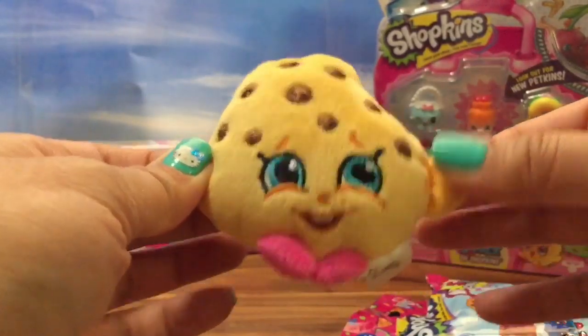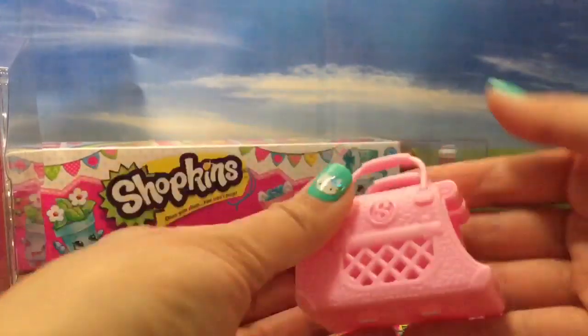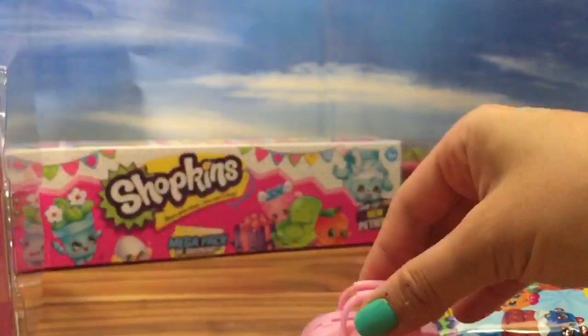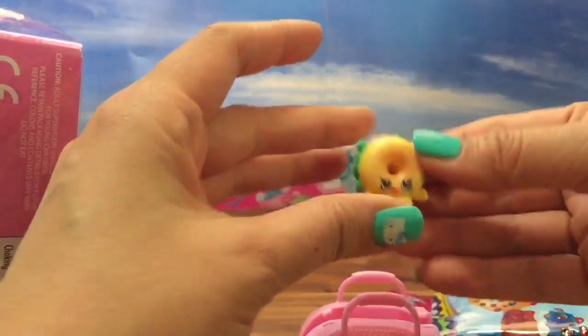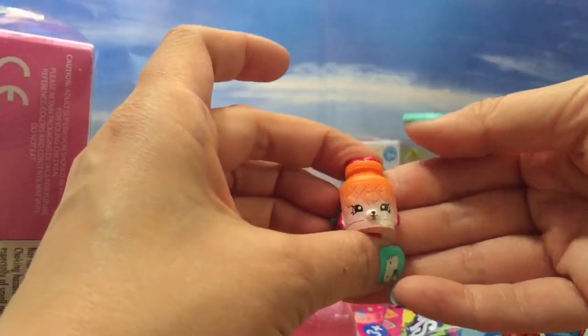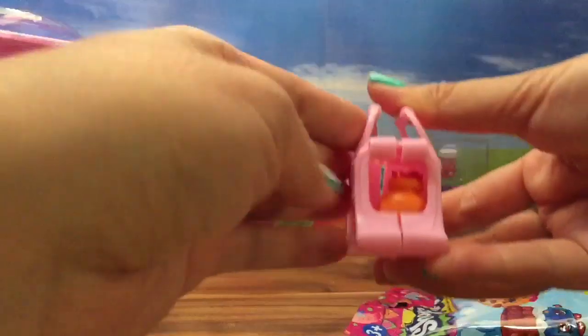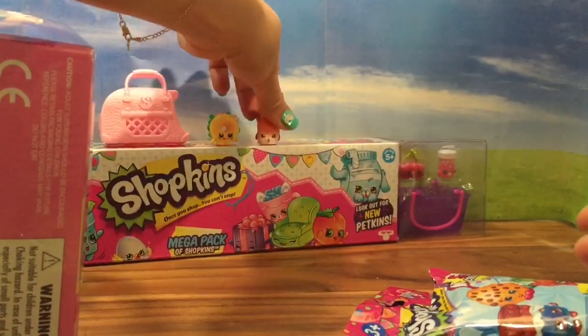So now let's open some of my other Shopkins Season 4 Mega Pack and see what I get inside. The Season 4 comes with this really cute little Petkin Carrier, so I hope I get a Petkin for it. The ones we already have are Billy Bagel and Jilly Jam! Oh my gosh — Jilly Jam is a Petkin so she can fit inside this little Petkin Carrier. She's a little too short, oh well. We will just put the Petkin Carrier right here and Jilly Jam right there.